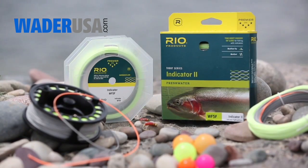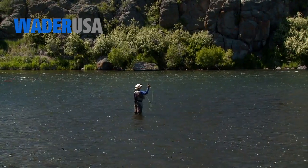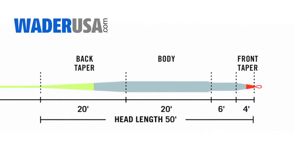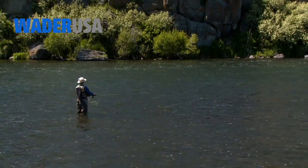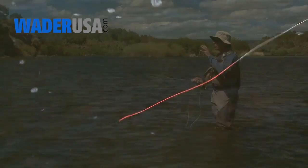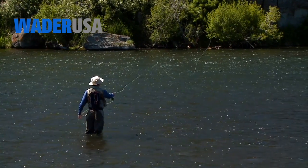Rio's Indicator 2 line is designed for the angler that likes to fish indicators. It has a short front taper, lots of weight at the front end, and that is a perfect design for turning over big indicators and nymph and egg pattern rigs. The head is long, 50 feet in length, and that's ideal for mending and controlling your fly at long range. The front of the line features our max float highly visible tip, so if you're not fishing indicators you still have a good way of detecting the take without adding anything. With weight at the back, it also performs roll and single-handed spey casts very well.